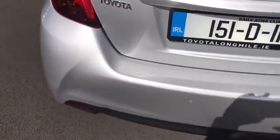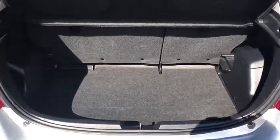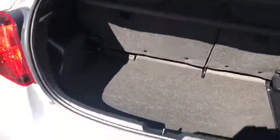Let's give a quick look at the boot space. A nice size boot for a small hatchback car.